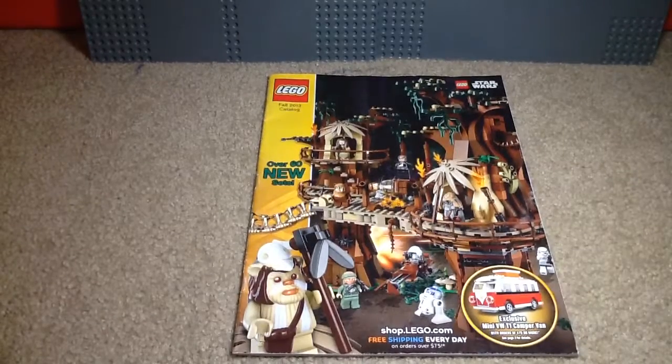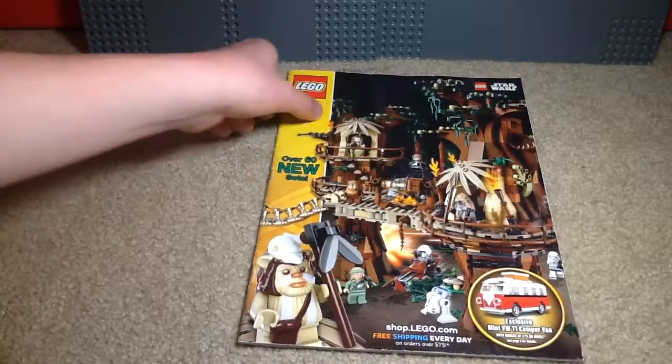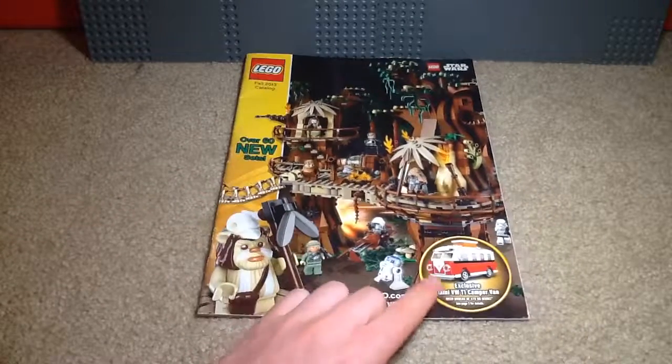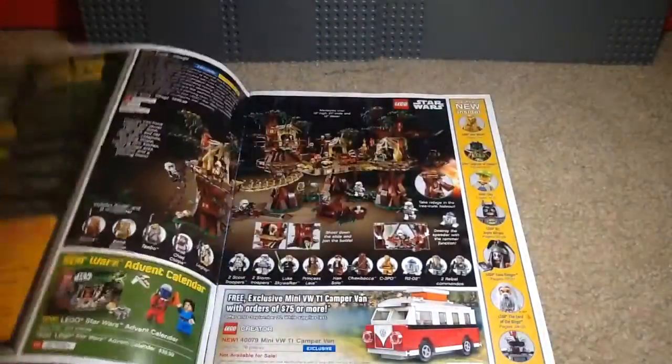Hello everybody, Billy Hanks here again for another LEGO flip-through, and I'm going to be doing the Fall 2013 catalog this time. You can see Star Wars was advertised on the front because the Ewok Village came out, and there's also a mini camper van that came out as a promotion. So let's open this thing up.